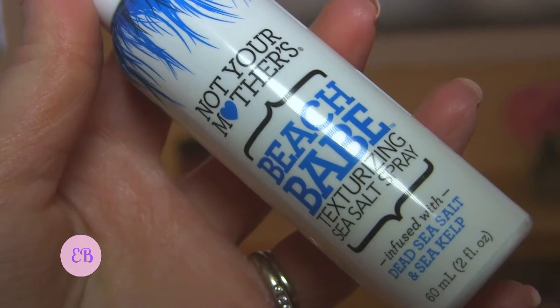Next is Not Your Mother's Beach Babe Texturizing Sea Salt Hair Spray, and I am actually running low on my sea salt spray, so that's great to get another one, especially going into the warmer summer months. It fits the vacation travel theme. I've heard about this Not Your Mother's brand but never used anything from them. It doesn't seem to have a scent I can detect, and it didn't spray the greatest at first, but it might need a few more pumps to get a more even spray.